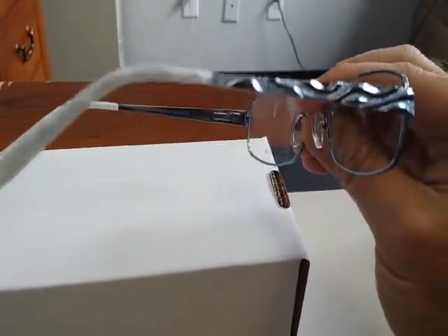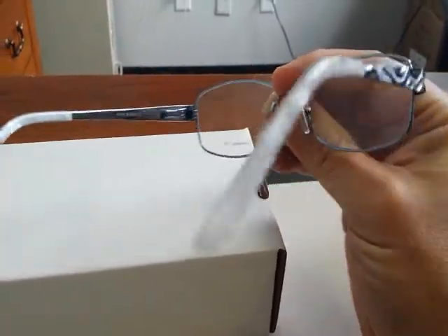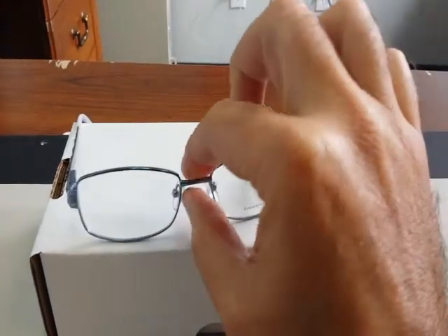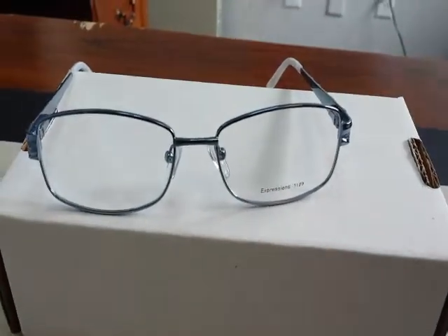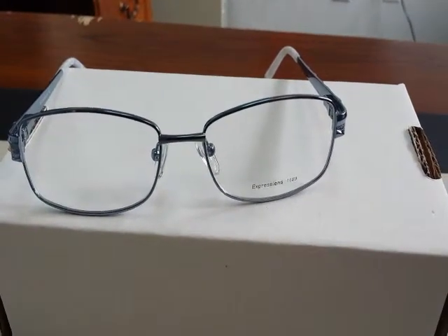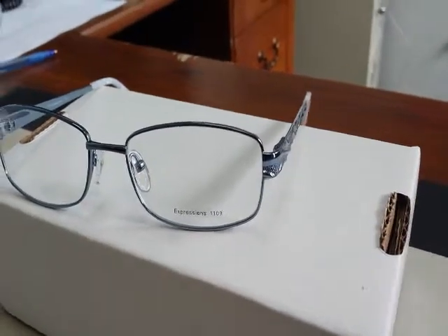Beautiful blue and silver color with small details on each temple. This frame is progressive friendly. Vivid 1109 is beautifully crafted for a woman of any age with style. You can use this frame as a sunglass with a polarized gray lens, or an everyday pair of eyeglasses with transition lenses.